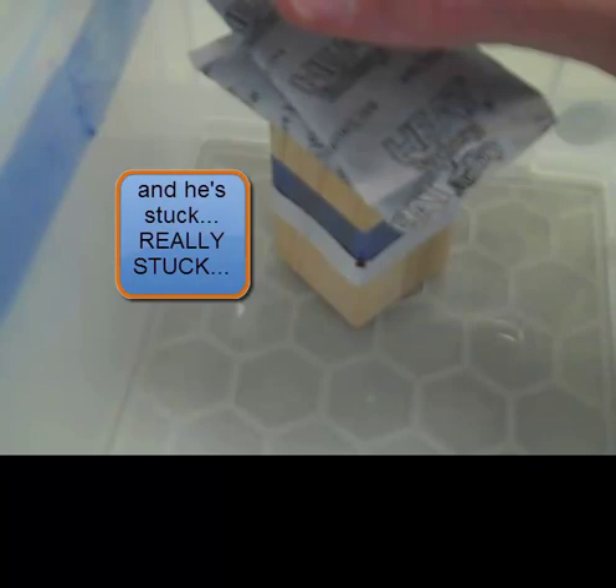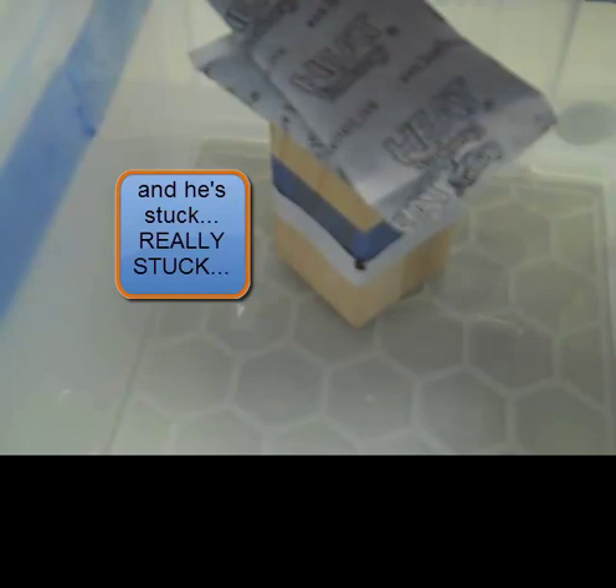He is stuck and not going anywhere. As much as he struggles, he can't release himself from the tape. This bedbug will soon be detected, revealing the infestation, enabling remediation to begin, and in fact, will never reach the person or persons on that mattress.